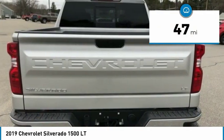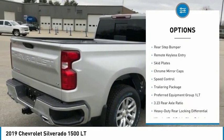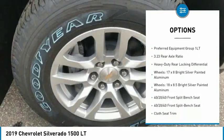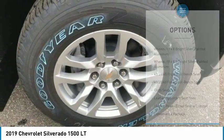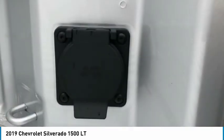Here are some of this vehicle's great options: hill descent control, electronic stability control, brake assist, traction control, rear step bumper, remote keyless entry, skid plates, chrome mirror caps, speed control, and a trailering package.